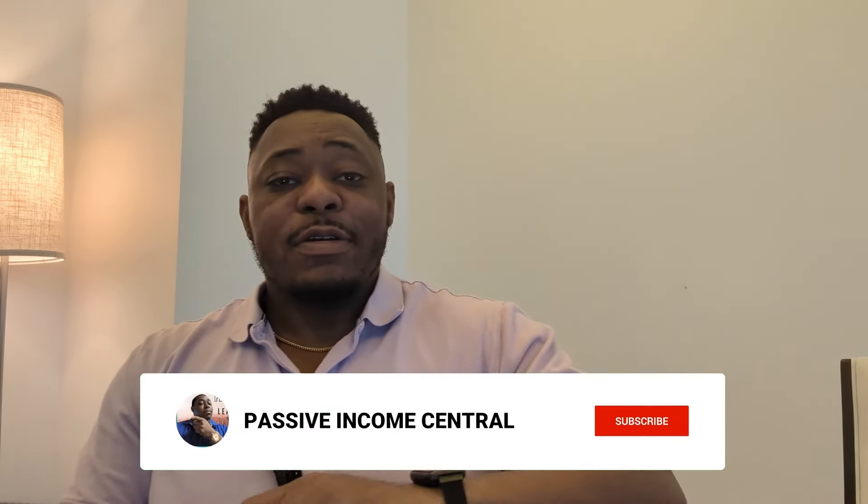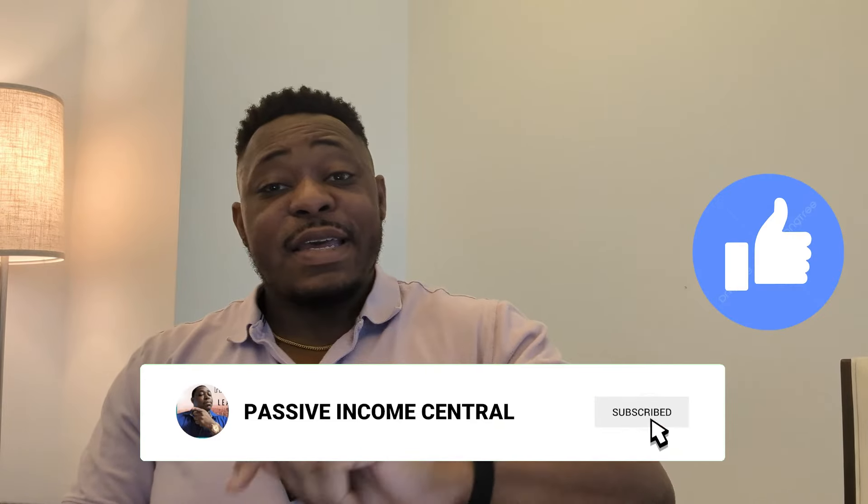Thank you again. Remember, make sure you subscribe, like, and comment to get into the contest. We're reaching 2,500 and we're about to close that number very soon. Don't miss out.